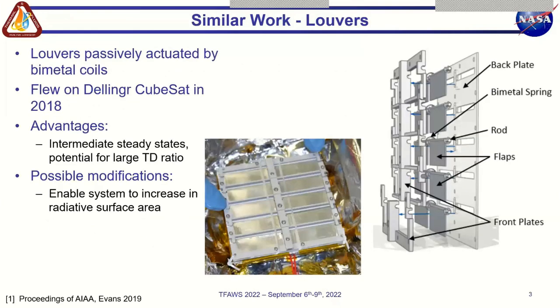Similar passive dynamic thermal control systems include the CubeSat thermal louvers that are passively actuated by bimetallic coils, developed by Allison Evans. They open to reveal a more emissive interior surface, which effectively changes the surface properties of the radiator. This system was successfully demonstrated onboard the Dellinger CubeSat in 2018, and it's a great example of a passive dynamic CubeSat thermal control system. The louver design offers the benefit of allowing the satellite to reach steady state temperatures in partially open configurations, and it also occupies a very small form factor.